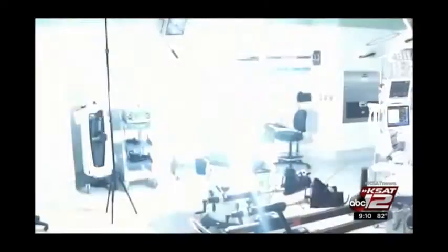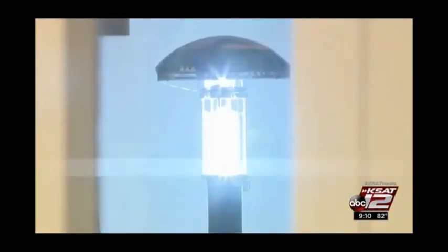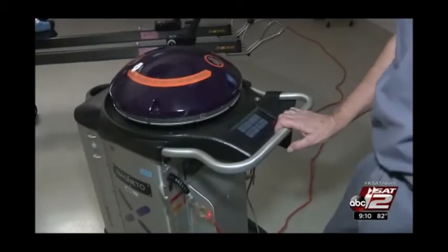This is an ultraviolet C germicidal robot. It gives off pulses of UV light, giving staff 15 seconds to leave the room, then kills bacteria that lingers on surfaces.